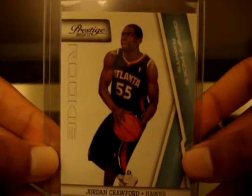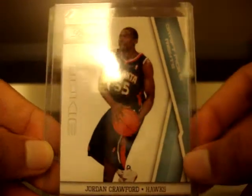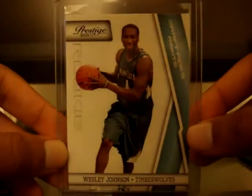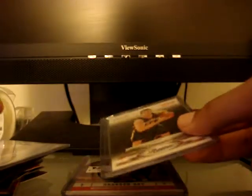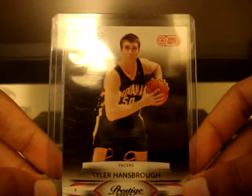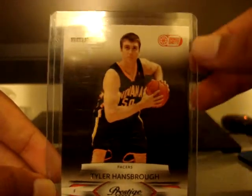Also from 10-11 Prestige, a Draft Pick Rights parallel rookie card of Jordan Crawford numbered at 999 — he's been playing pretty well for the Wizards. Also a Draft Pick Rights parallel rookie card of Wesley Johnson numbered out of 999 — he played pretty well in the playoffs. And a Prestige rookie card of Tyler Hansbrough, Bonus Shots parallel, numbered at 300.